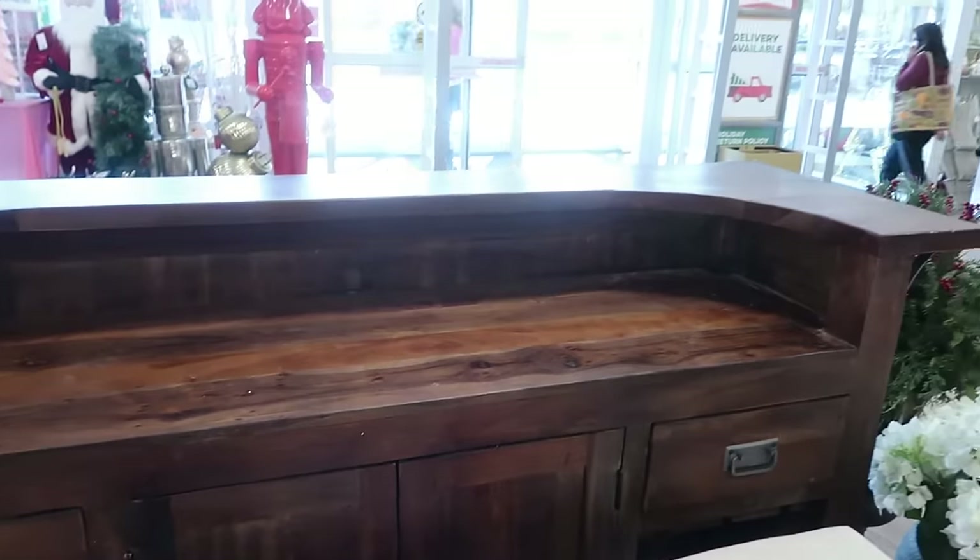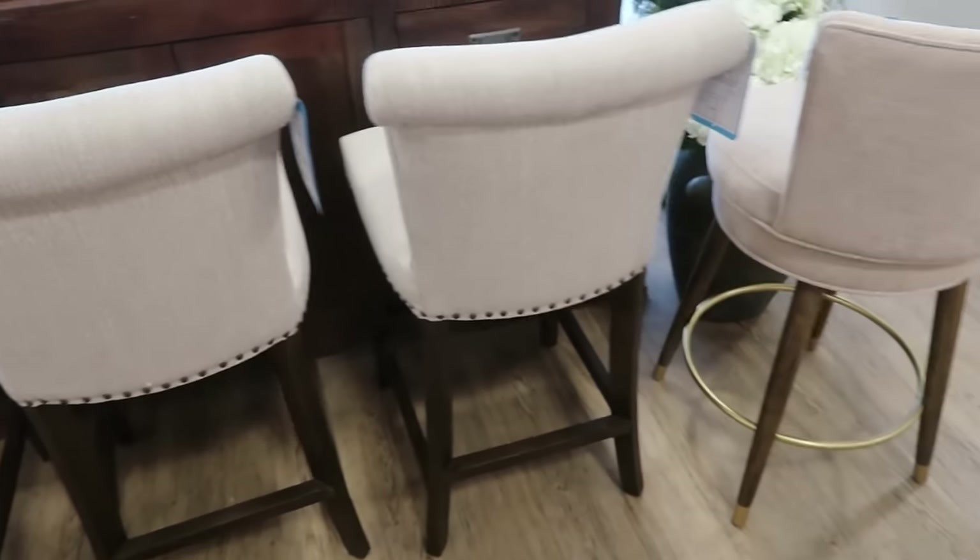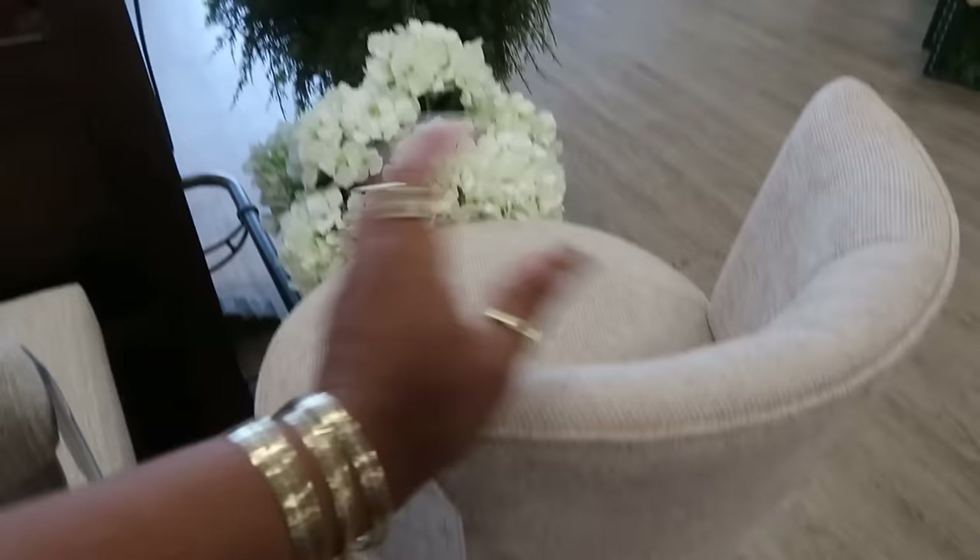These chairs are $130. This one is round at the bottom and it swivels — also $130.